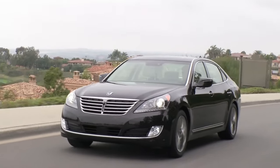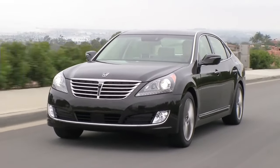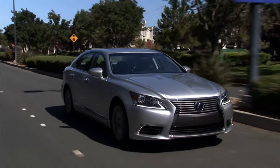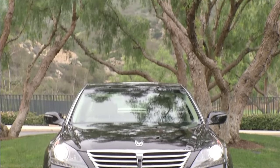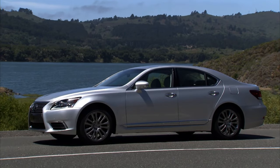Today I wanted to compare two very unique and very special full-size luxury sedans: the Hyundai Equus and the Lexus LS 460. The models I'm going to be comparing are the 2016 model years, because 2016 was the final model year of the Equus and the LS 460. The generation I'm talking about ranged between 2013 to 2017.